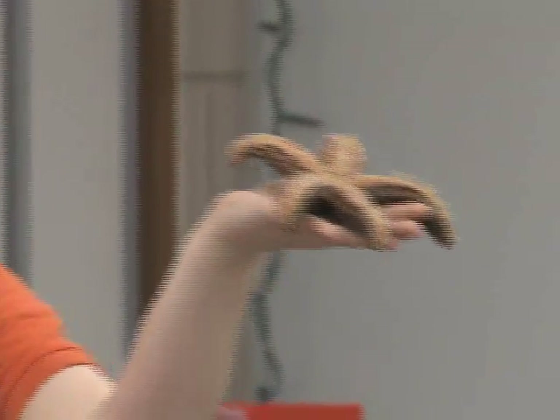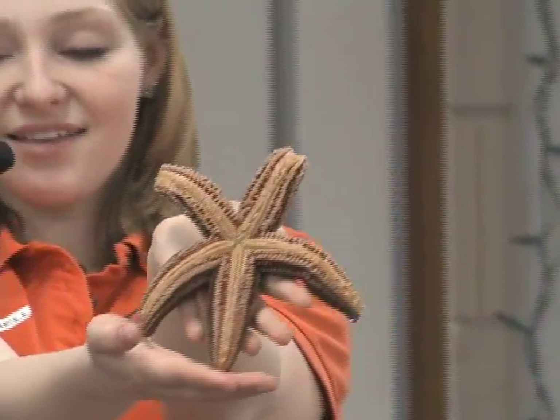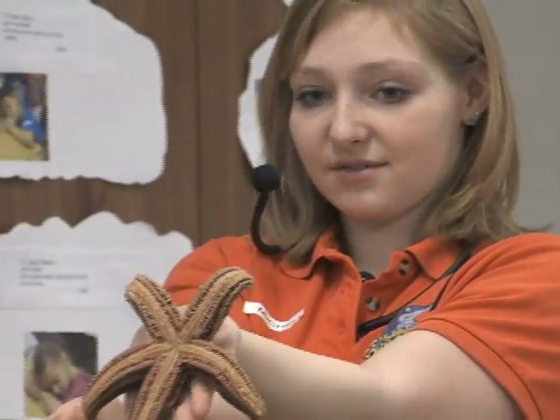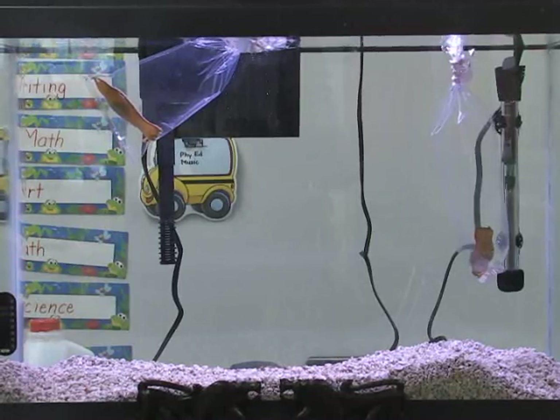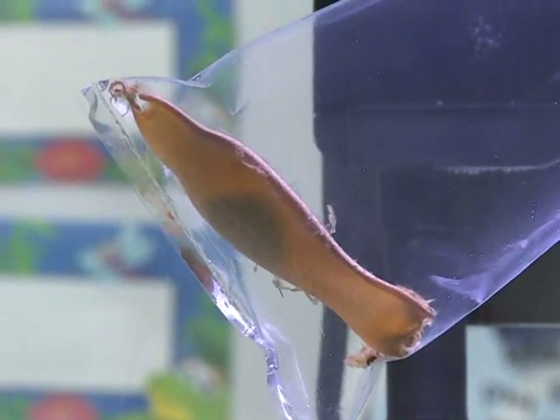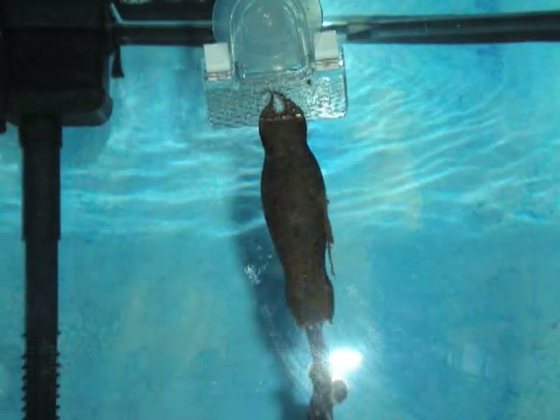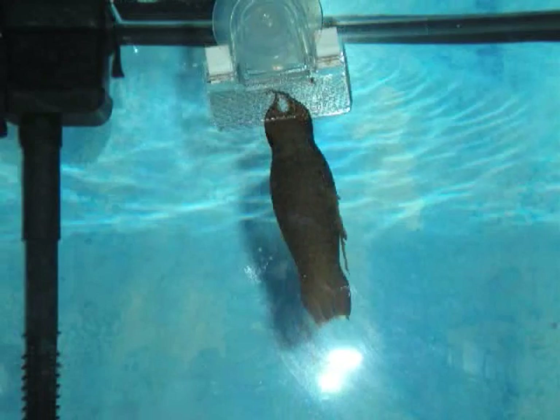This guy here has all these little suction cup legs on the bottom, and that's how he moves around. Here we have two coral cat shark egg cases. Right now all you can see is a little ball — that's the yolk sac — and after a while an embryo will develop that's attached to the yolk sac, and they'll be able to see the shark moving around and developing.